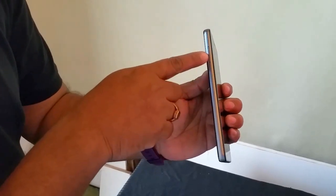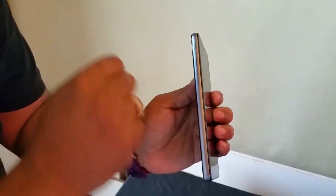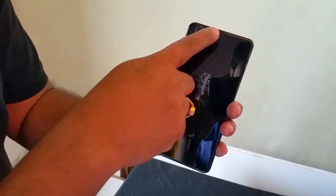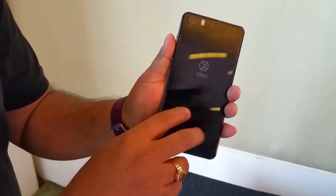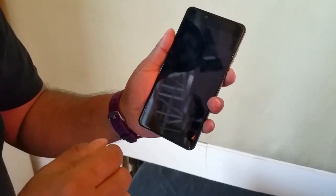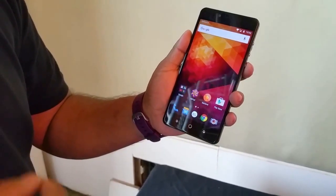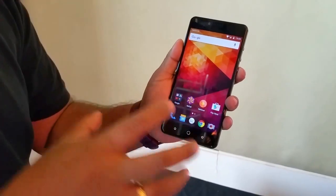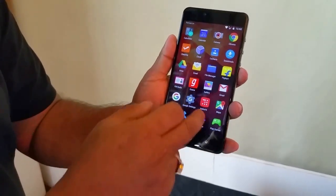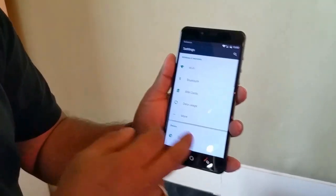Here you have a hybrid dual SIM arrangement. Your micro SIM goes out here, and your nano SIM or micro SD card will go here. On the back you have a 21MP camera along with a dual LED flash and the Creo marking. It also has an 8MP front camera. It's powered by a MediaTek Helio X10 chipset, with 3GB of RAM, 32GB onboard memory, and also supports micro SD card.